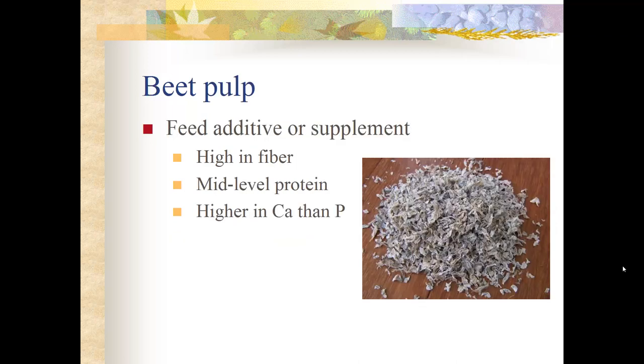Beet pulp is an additive or supplement. For example, Triple Crown Senior horse feed adds beet pulp for high fiber content, or you can supplement your horse directly with beet pulp to keep the gut moving and provide a little extra energy in winter. It is a mid-level protein feed with more calcium than phosphorus, making it a really good winter additive.